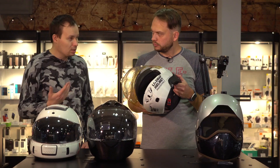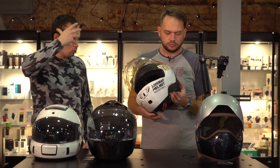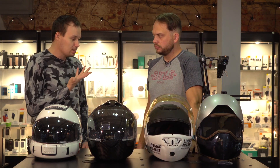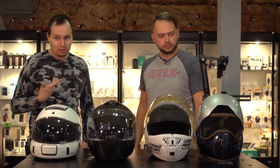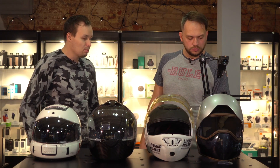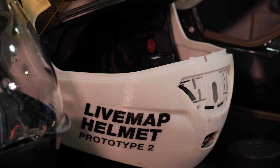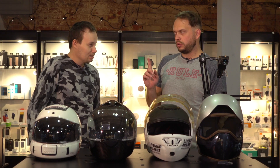The main thing was for the helmet to protect the temples, the nape of the neck, and the crown. So we put the optics in the chin area. This took us three years. We developed it with Bauman Moscow State Technical University, and then ran into a lawsuit with them.